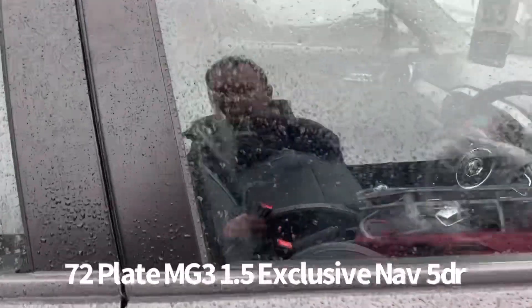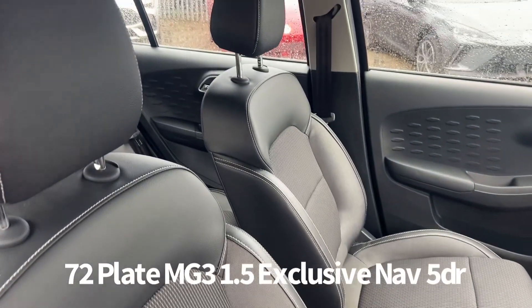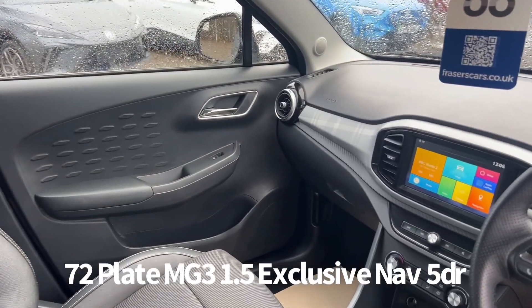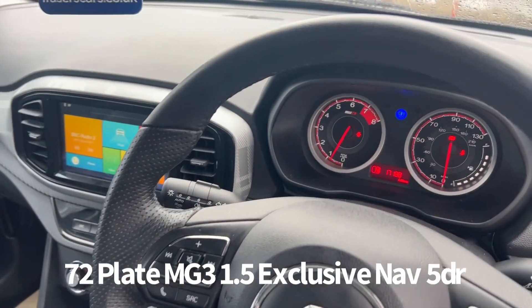Inside, the driver's seat is height adjustable and there's also steering wheel audio controls along with cruise control. Air conditioning also features, as does touchscreen infotainment which includes DAB radio, Bluetooth, Apple CarPlay and iGo satellite navigation. There's also USB input.